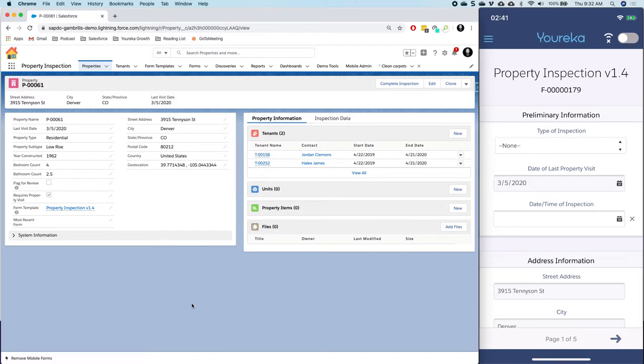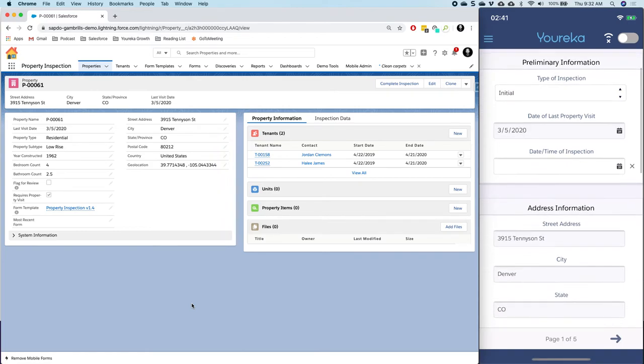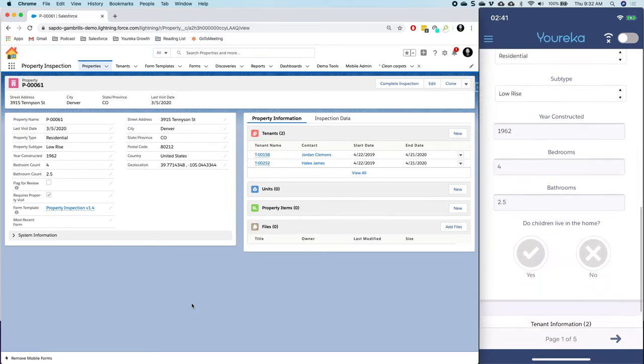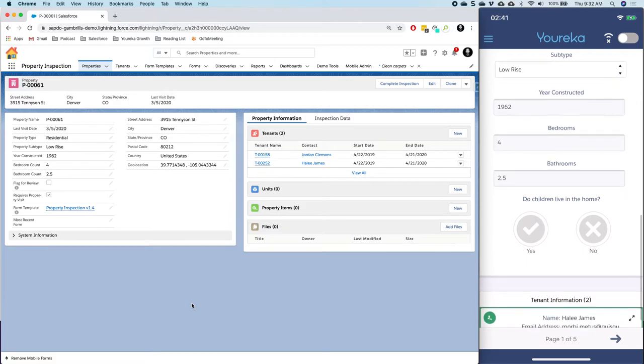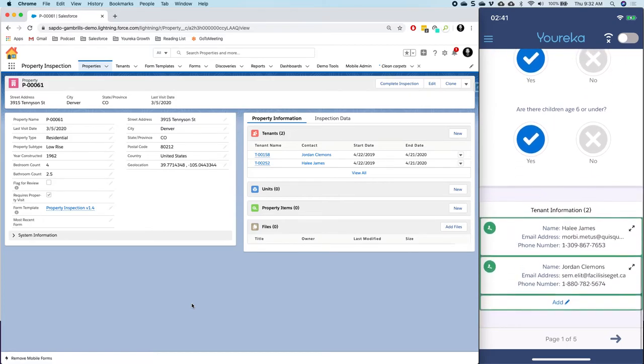When we get into the form, I can just start filling out some basic information about my visit today. There's another video on YouTube that covers all the different features I'm going to pass by here — I want to stay oriented around the Gambrils release. In short, what we see here is some pre-populated information about the account, and I can continue to fill out questions presented to me as the mobile user.